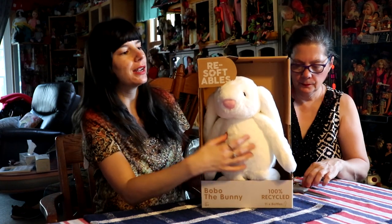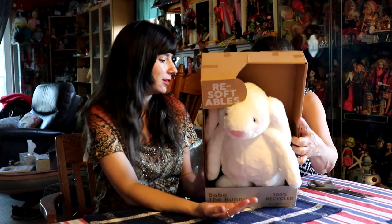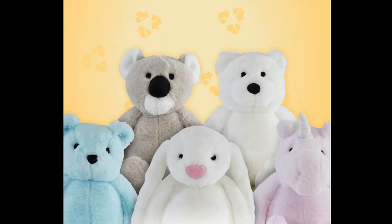So cool, right? Literally you would never know because this is like the softest thing ever. And this is made by Head Start Toys. Super soft, made from recyclables.